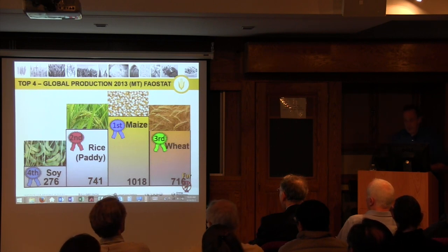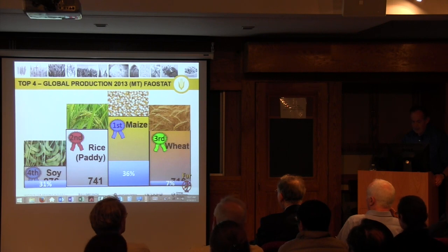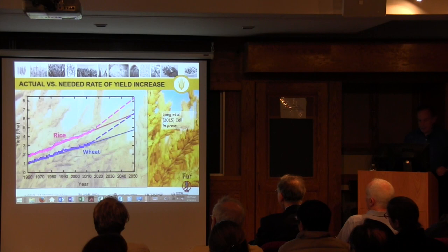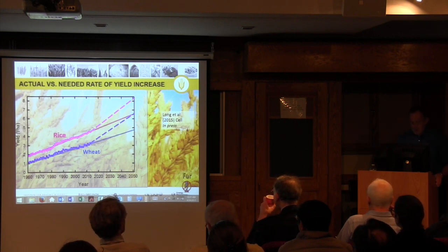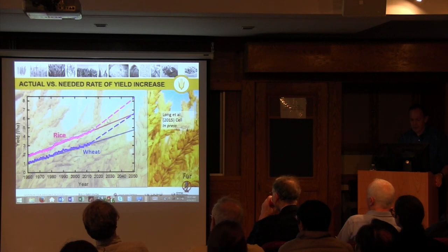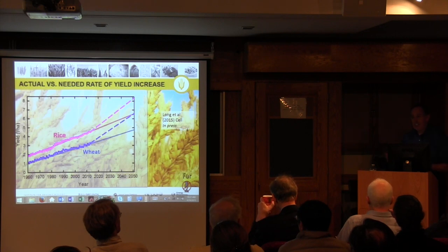Those last three are all C3 crops and should respond very strongly to rising carbon dioxide. The United States produces almost a third of the world's soy production, a very significant part of wheat production, and over a third of maize production. Now, if we look at how we're improving the yield of these crops, if we take the historical trajectory and say we ought to be able to continue that into the future, we would end up at this point by 2050. But what FAO and John Foley's group at Minnesota have projected is that this is what we will need by 2050.